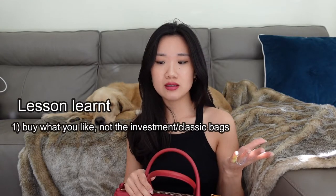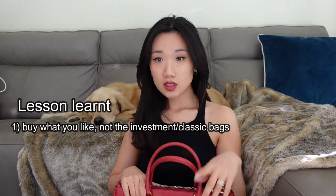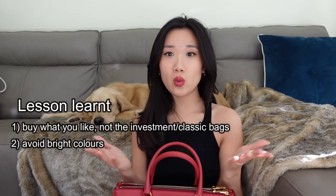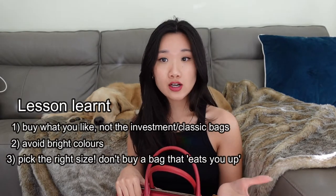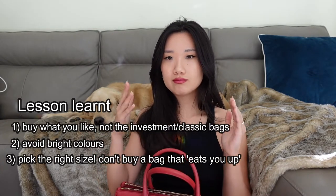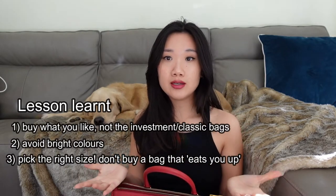I definitely learned a lot of lessons from this purchase. First, never buy a bag just because it's a classic style — always buy something you really like, because that's the only reason you'll actually wear it. Second, don't ever buy a brightly colored bag, especially when you've just started your collection; go for something neutral and easy to pair with. Third, if you are petite and under 175cm, I would not recommend a bag this size — choose something smaller so it's easier to carry, lighter, and doesn't make you look short.